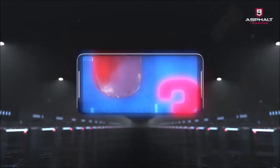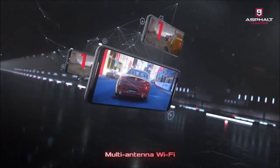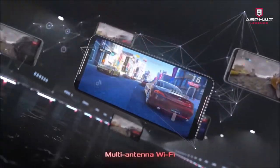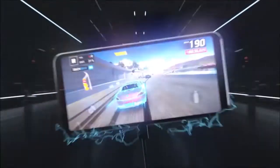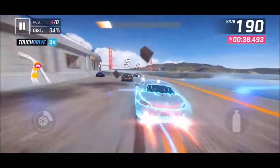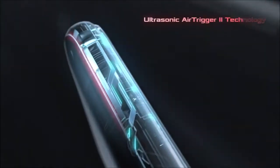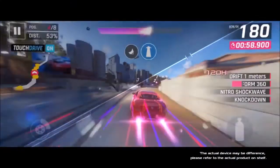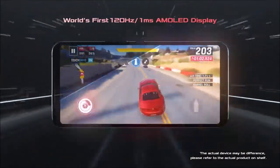In order to meet the ever-demanding requirements of gamers, Asus equipped this phone with the most advanced display on the market: a massive 6.6-inch AMOLED display with a 120Hz refresh rate and a response time of 1ms. Asus' engineers also worked on touch latency, and with a score of 49ms, the ROG Phone 2 is 44% faster than the Galaxy S10+, the OnePlus 7 Pro, and the iPhone 11 Pro Max.